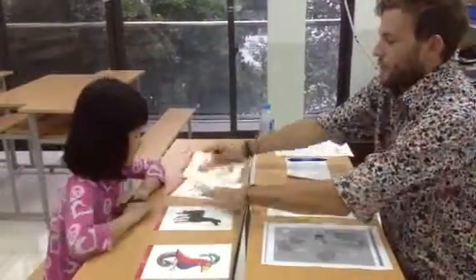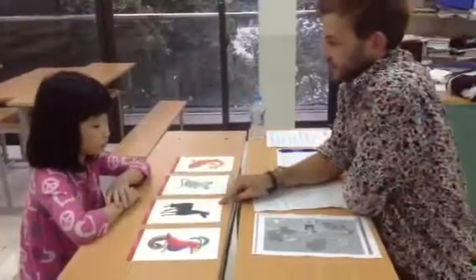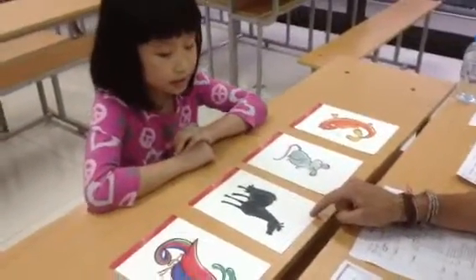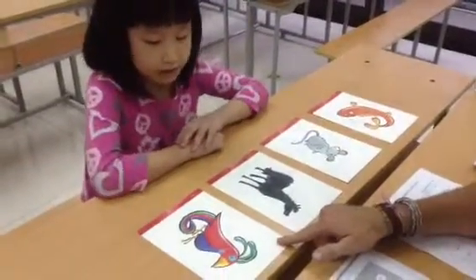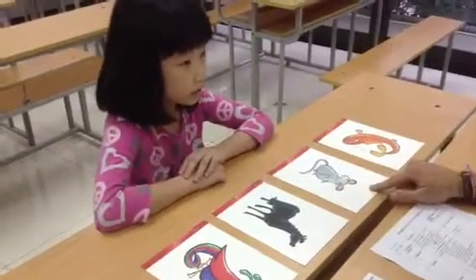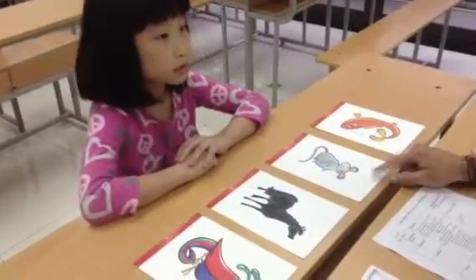So, I've got four pictures here. Can you tell me, what is this? It's a horse. This is a horse. Very good. What is this? This is a bird. Very good. What is this? This is a fish. And what is this? This is a mouse. Very good.